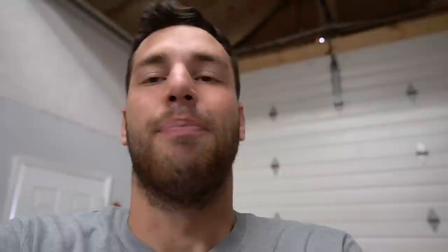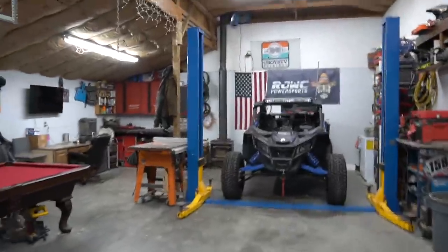Hey, welcome back everybody. Today we've got a little bit of a different video. We're actually gonna step into the garage tonight, and today my work's gonna be in here. So normally we record all of our videos of us working on stuff in the shop. Forever ago I did a video in the shop, an actual shop tour. It's been about a year since I've kind of retrofitted this - what used to be the storage barn - into my shop. But we've got some upgrades coming today.